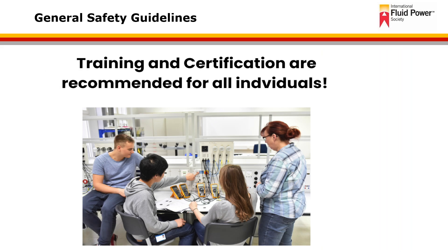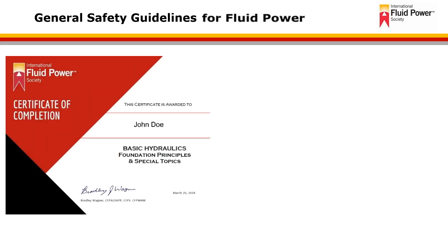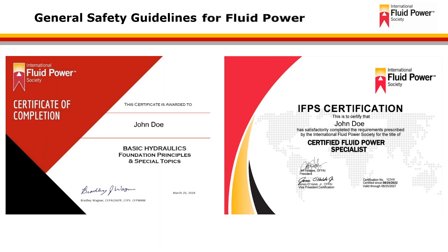Training and certification are highly recommended for all individuals working with pressurized fluid. This could include a basic hydraulics or pneumatics training course, or actual certification such as hydraulic specialist or mobile hydraulic mechanic as examples. Many employers and businesses offer on-the-job training as well, and it's important to be trained and aware of all of the potentials that exist and understand the equipment that you're working on or designing.